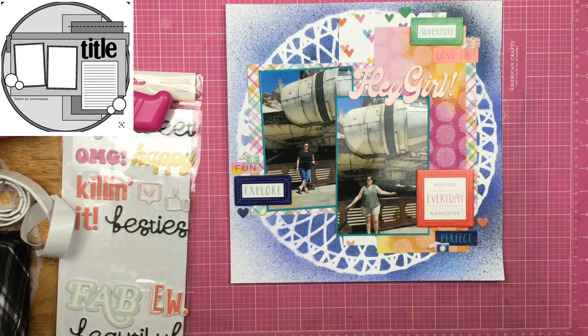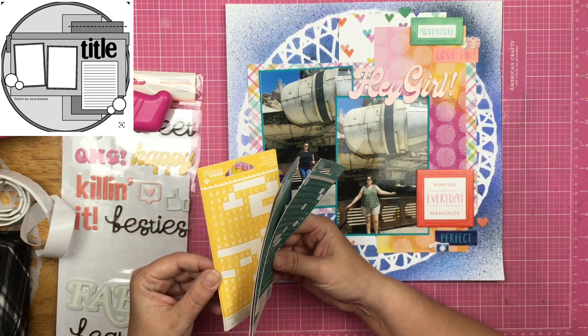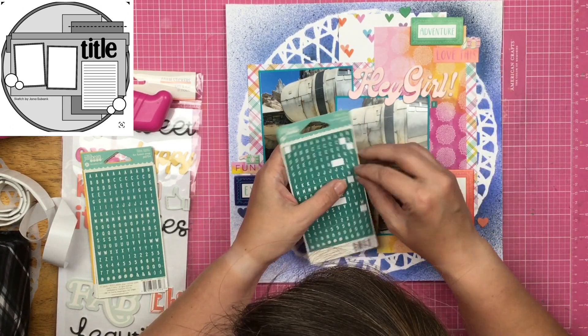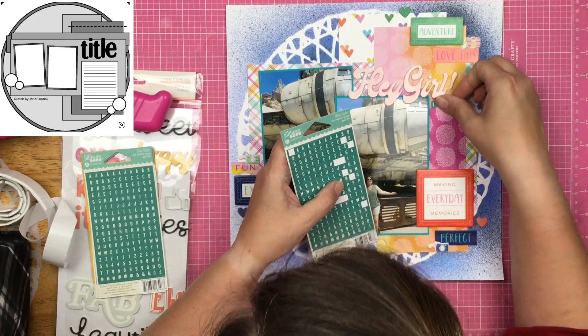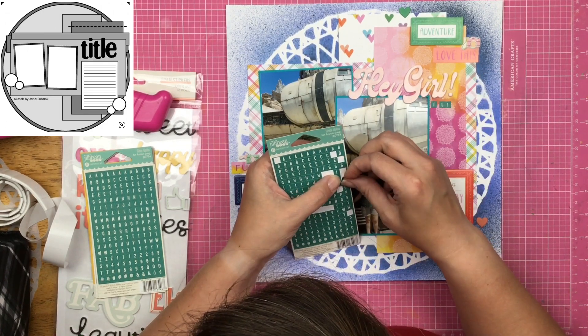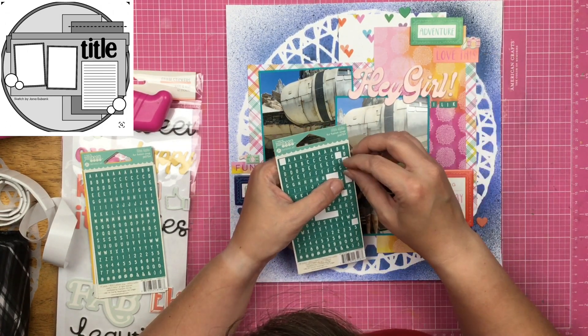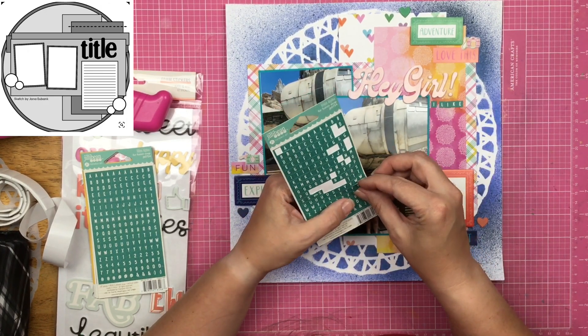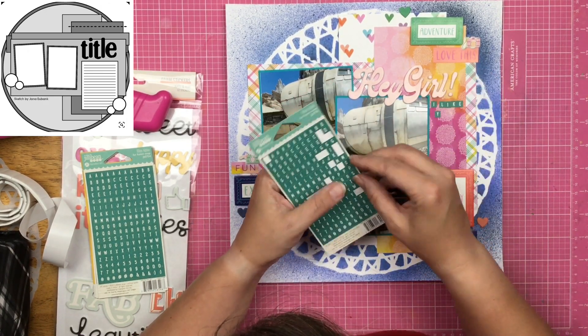Even though it isn't an exact match, I think everything coordinates well enough so that it works. And if you disagree and think this is like color puke, I am so sorry — but I like it. Maybe you would be the person who makes sure all your colors coordinate, and you'd do this with the same collection so it didn't have so many varying shades and tones. So the title is going to be: Hey Girl, I Like Your Spaceship.